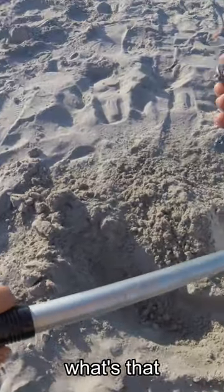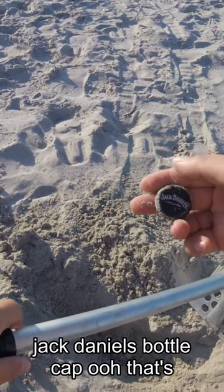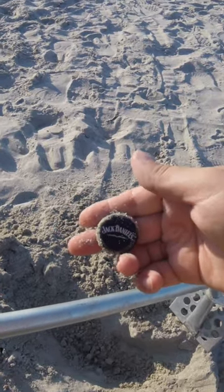What's that? Oh, we got a bottle cap. Jack Daniels bottle cap. That's sick. There we go.